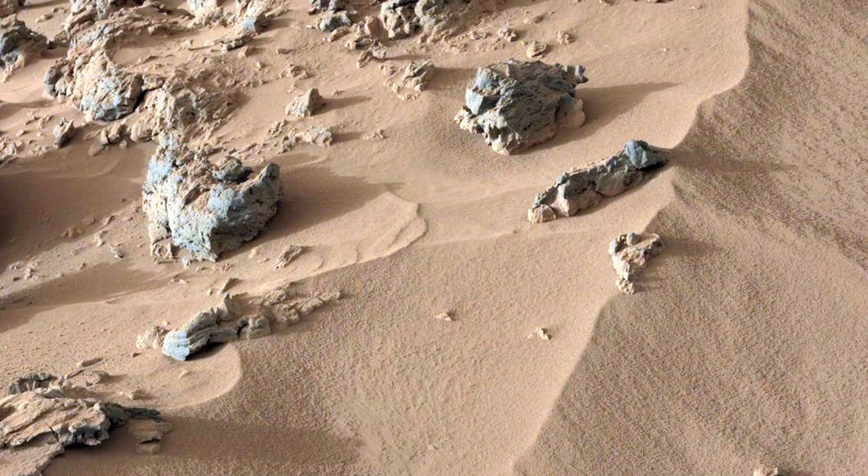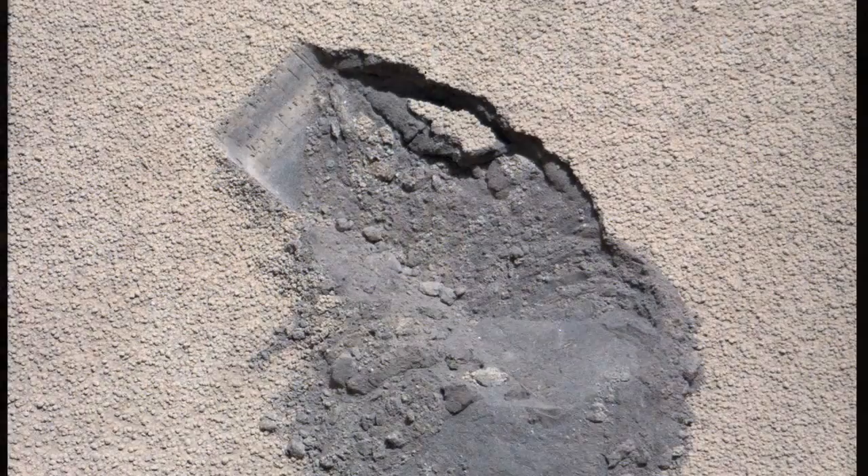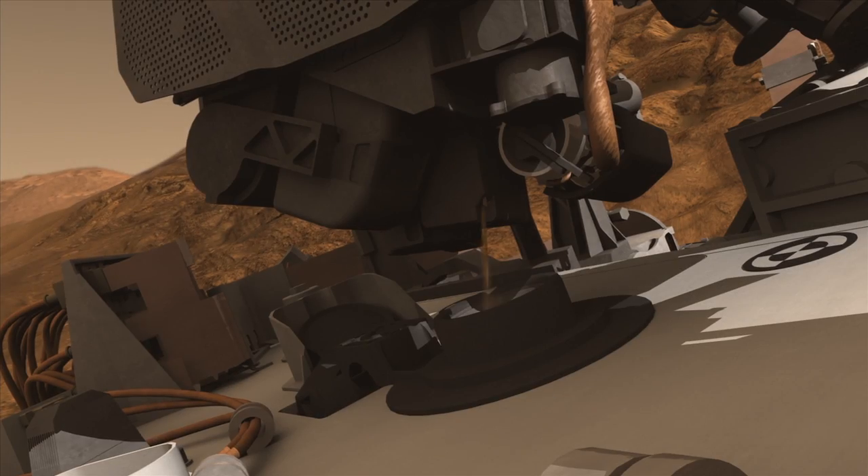Hi, I'm David Bish, co-investigator on the KEMIN instrument on the Mars Science Laboratory, and this is your Curiosity rover update. We've been spending time in an area called Rocknest, and this week we delivered a scoop of a dune to Curiosity.